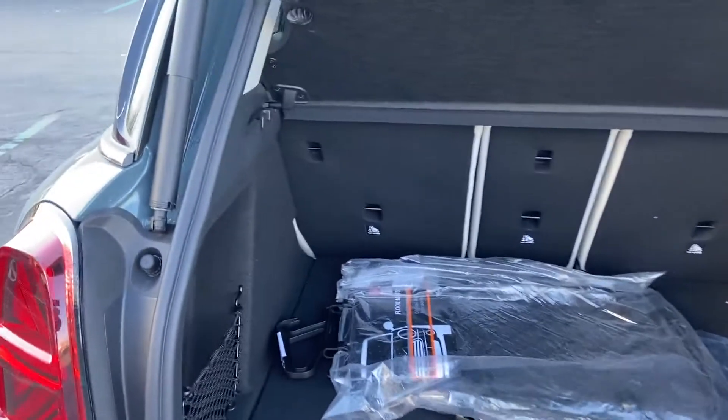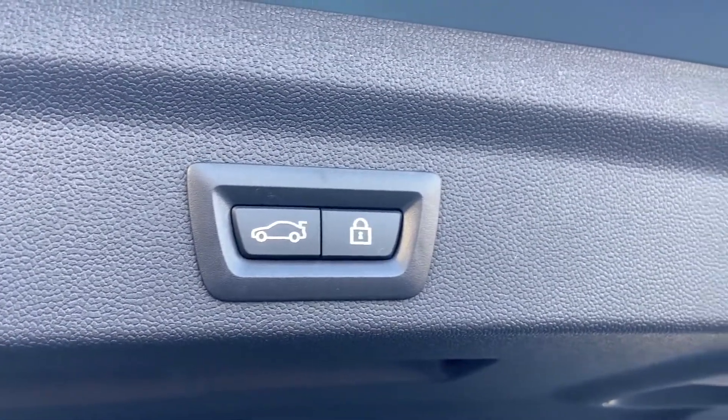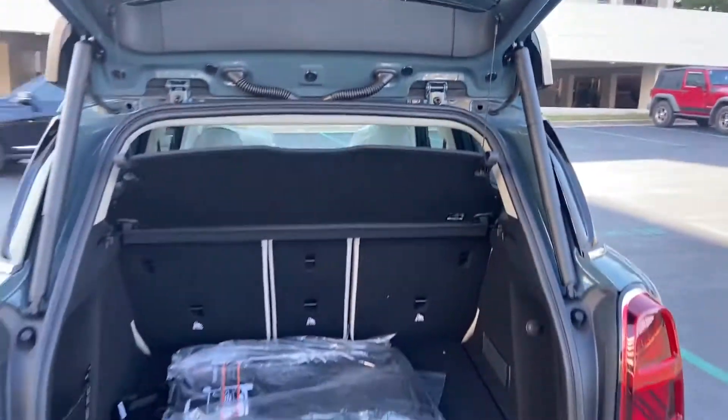ABS, power locks, heated front seats, front side airbag, four-wheel disc brakes, and tire pressure monitor. Stop by the showroom for a test drive.